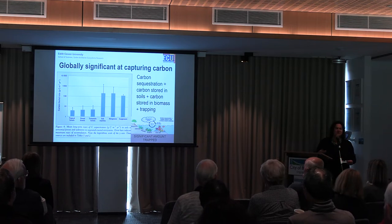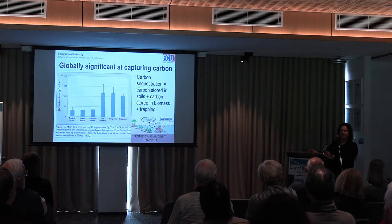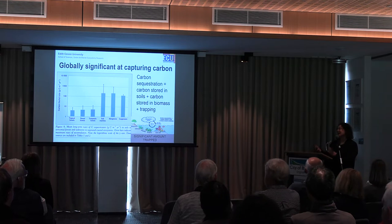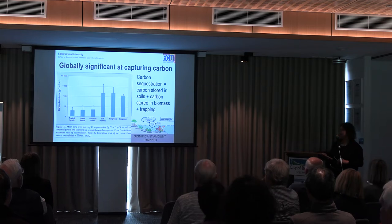You might have heard Scott Morrison talking recently about one of the new plans for Australia — soil carbon capture. Well, this is also happening in the environment, and the federal government is developing policies to account for the carbon that these marine habitats can capture.